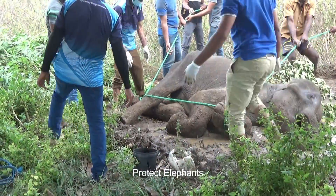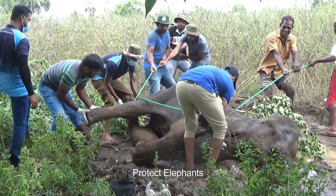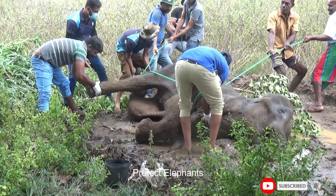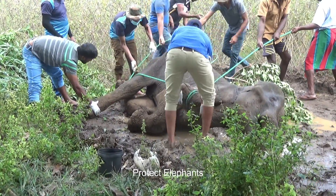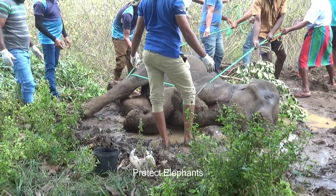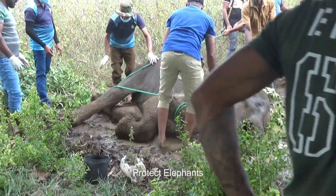The observant and kind villagers looked after this wild elephant by giving it various things to eat until the officers arrived for help. They decided it was better to move the elephant away from the muddy site. They tied ropes on the elephant's legs and brought him to a shady place under a tree. Then they turned the elephant to the other side to check whether there are any injuries on the other side of the body.